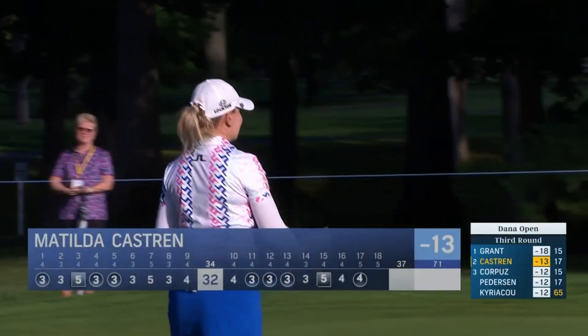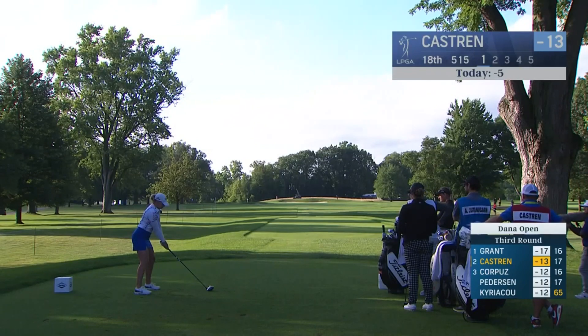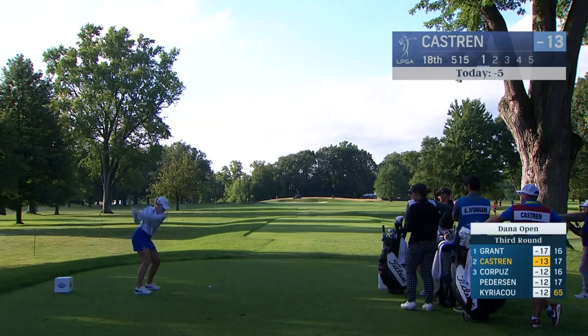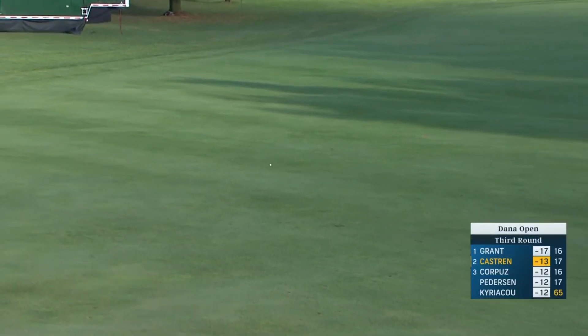A couple good birdies at 17, please. It's not easy to try and only be the second woman to shoot 59. Tee shot for Matilda Castron at 18 — an important one to get it out there.